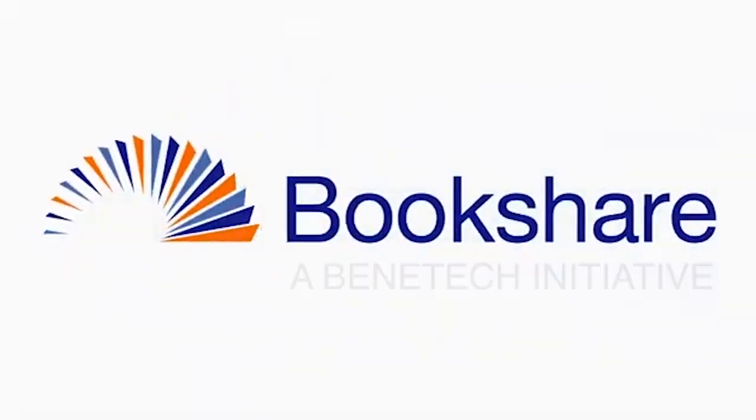Thank you for choosing Bookshare. For additional information, you can reach us in several ways. You can always go to Bookshare.org — that's spelled B-O-O-K-S-H-A-R-E dot org. You can also reach us on Facebook or Instagram at Bookshare underscore org. Or you can always email me directly — I'm Amanda L. at Bookshare dot org, spelled A-M-A-N-D-A-L at B-O-O-K-S-H-A-R-E dot org.